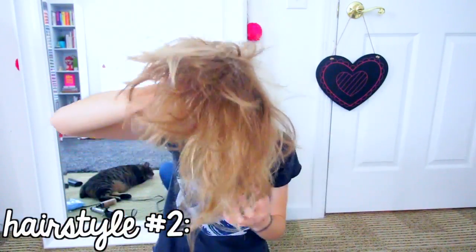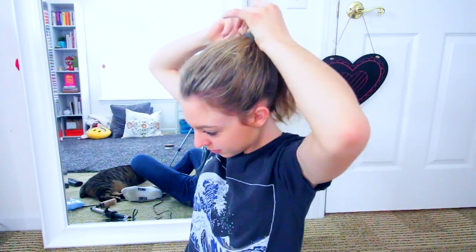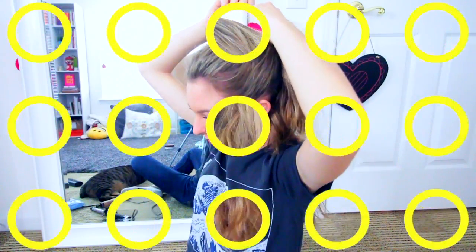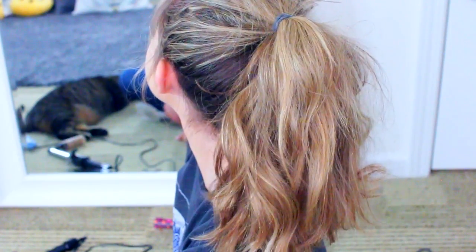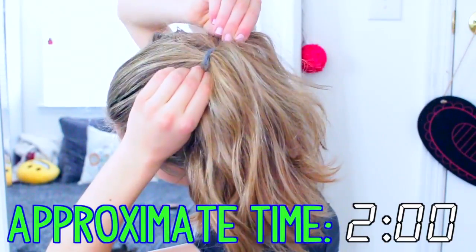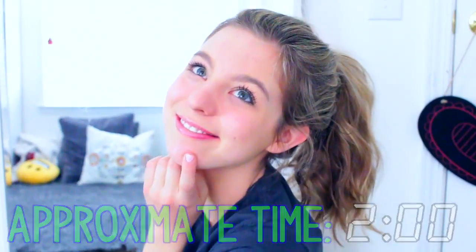For the second two-minute hairstyle, flip over your hair and pull it up a little bit. Take your brush and tease the top part to give it more volume, then sweep the rest of your hair up into a ponytail and tie it off with a hair elastic. I know it's a basic ponytail, but if you use this method it looks a lot cuter than a normal one. And you're good to go — super easy and definitely worth trying when you're running late.